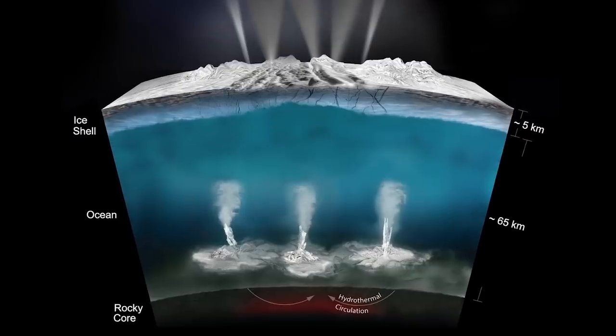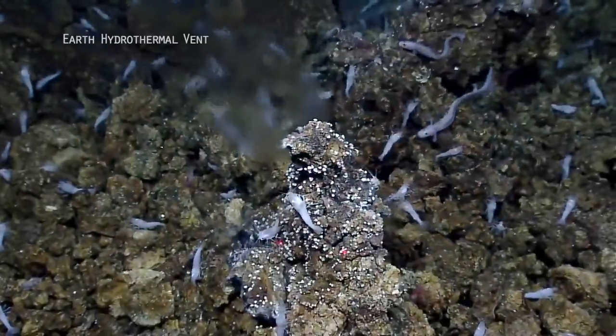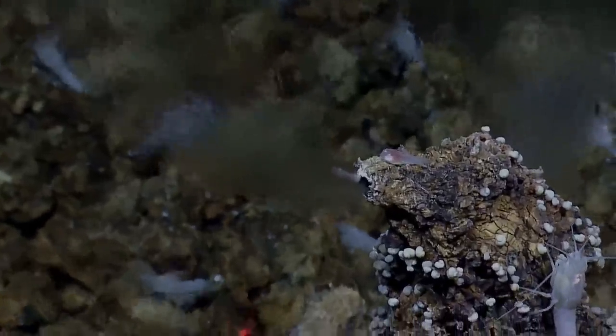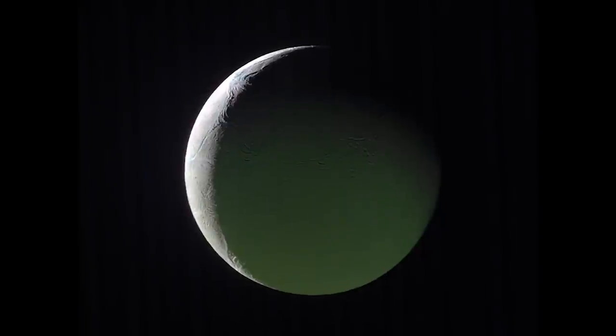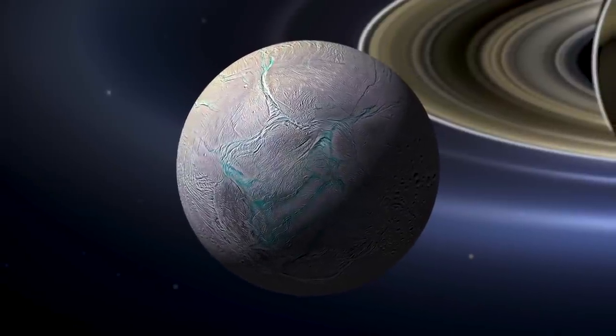What Enceladus does have is hydrothermal vents — very hot liquid water. This has strong analogies with the ocean floor on Earth, where chemical energy is released via a process called serpentinization. So we think Enceladus may have a chemical energy source, not sunlight. Put that all together, and Enceladus has all the ingredients — or most of what we need — for life, making it a very astrobiologically interesting object to study.